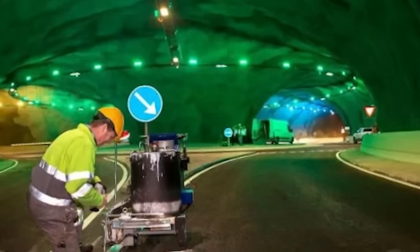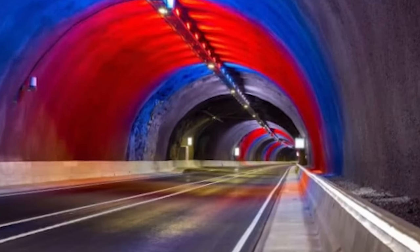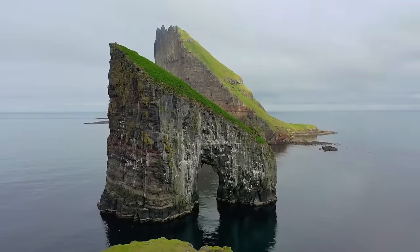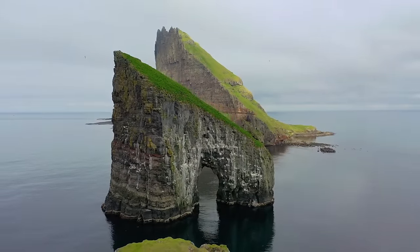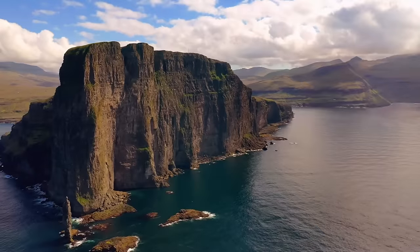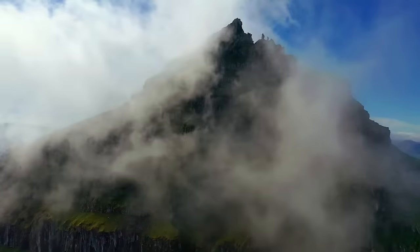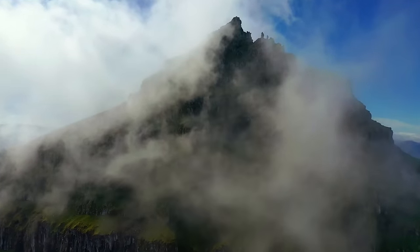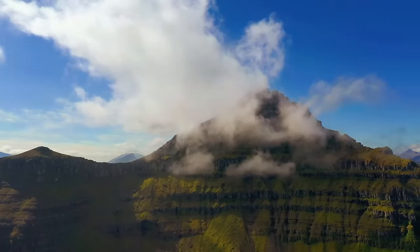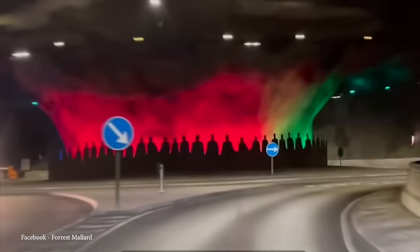There have also been economic impacts, as housing prices on the less busy side of the fjord increased by 31% between 2019 and 2020 due to the ease of access. This tunnel is part of a wider effort to make travel easier in the Faroe Islands — while it was finished in 2020, in 2023 the territory's fourth underwater tunnel was opened, further connecting the area's disparate islands. While the Faroe Islands may be remote, they're still very dynamic.